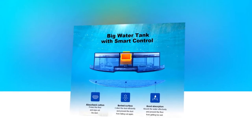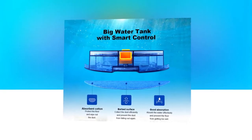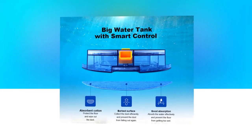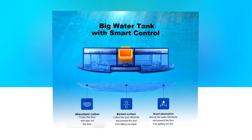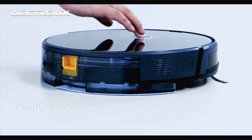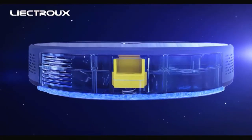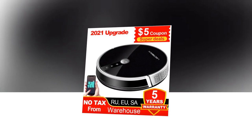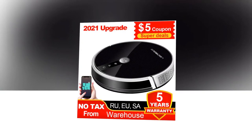It is provided with an electrically controlled water tank which ensures water seepage that stops automatically when the robot stops working. It has a water volume of 350 ml which ensures continuous wet mopping for up to 100 minutes. It features a fully enclosed body design which ensures dust does not enter the main board, preventing it from being corroded, and making it convenient for users to maintain by themselves.